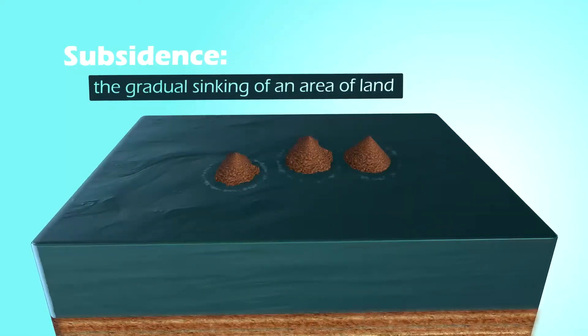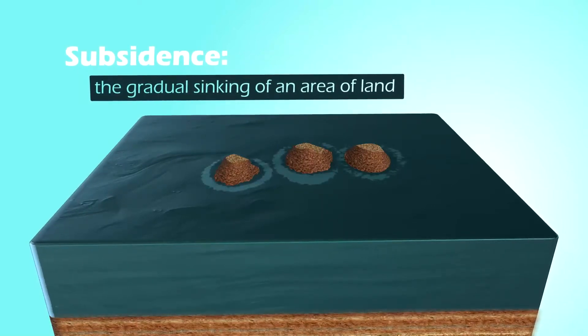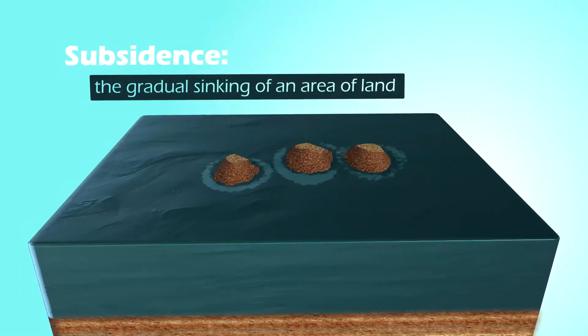Each island should also have experienced about the same amount of erosion and growth of reefs around the edges. And if we look closely at the fossil reef organisms, we should find the same kinds on all the islands, since they were all forming at about the same time in the ocean.